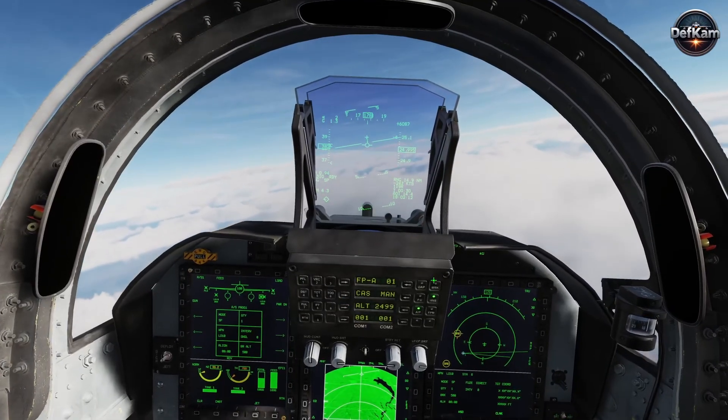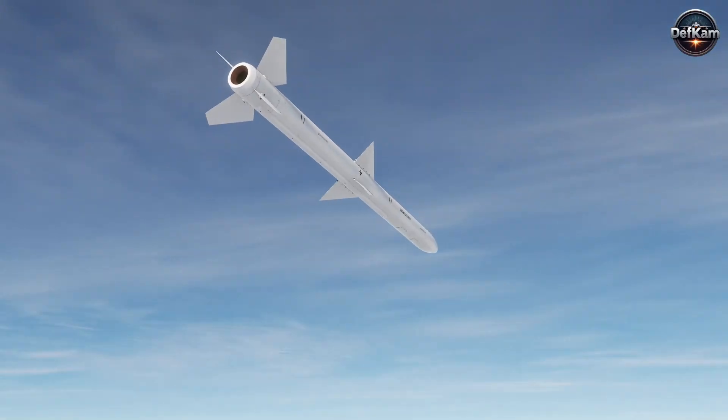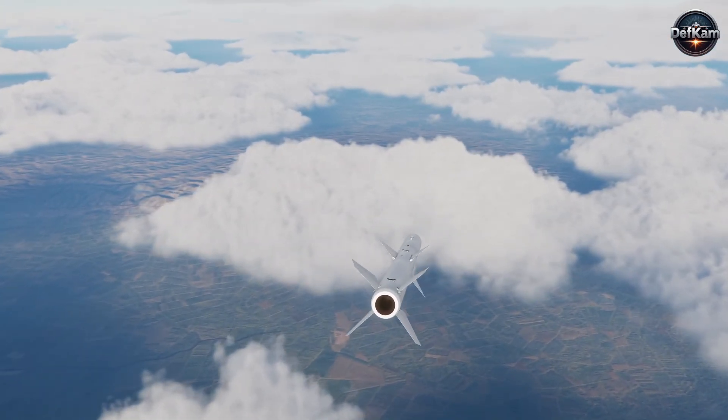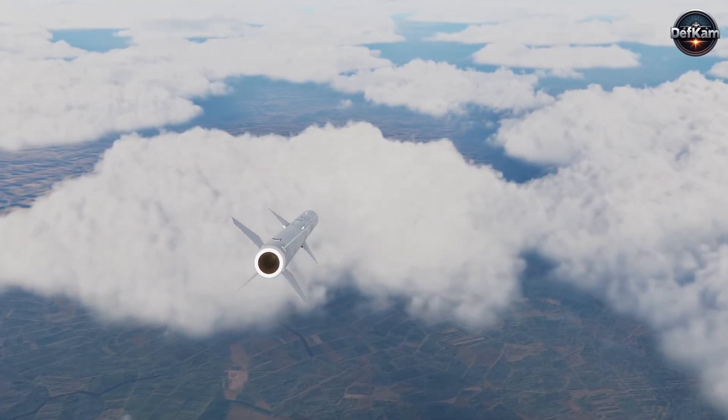An aircraft sortie can therefore be configured to suppress air defenses and simultaneously retain air-to-air self-defense, lowering the number of sorties required to achieve mission goals.